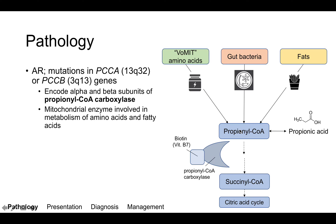Of note, propionyl-CoA is metabolized into succinyl-CoA, which then subsequently enters the citric acid cycle. It is metabolized from propionyl-CoA via the enzyme propionyl-CoA carboxylase, which is defective in this disorder.